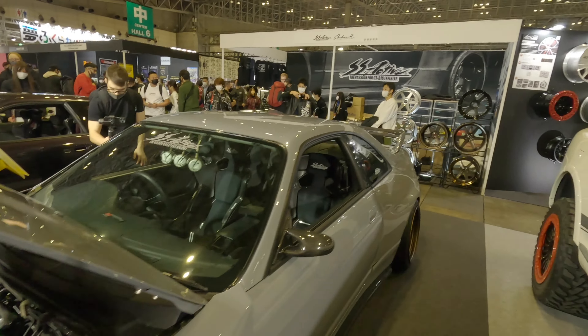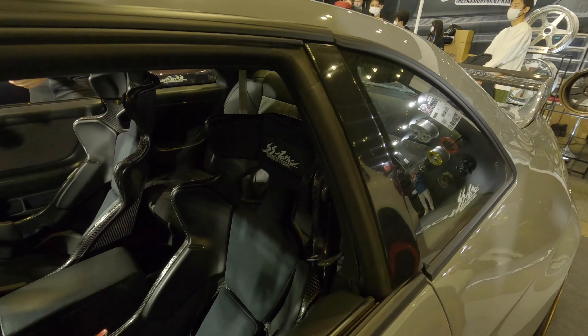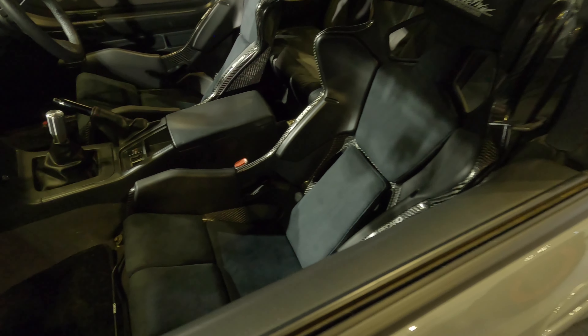Jimny, love those wheels. The tire is so aggressive. And there's a camper kit on this one.